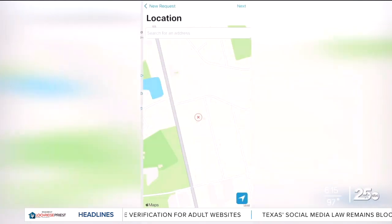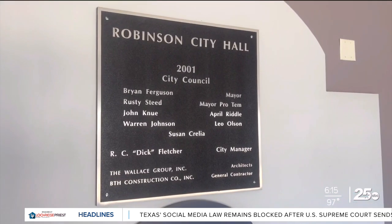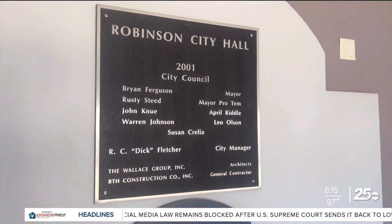Community members can upload photos, descriptions, and exact locations to their reports. Then it will be transferred to the city department responsible for fixing the issue.